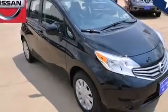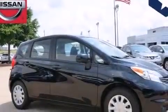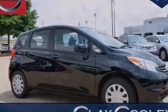With an EPA estimated rating of 40 miles per gallon on the highway, this vehicle pays off in the long run. We invite you to contact us today to learn more about this vehicle.